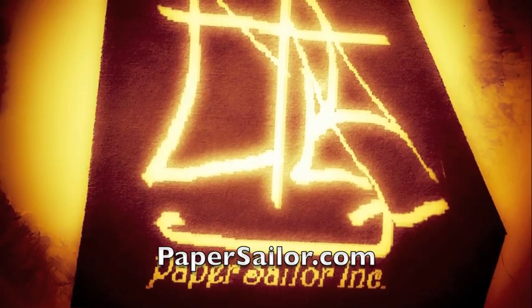See you again next week. This is a Paper Sailor production.